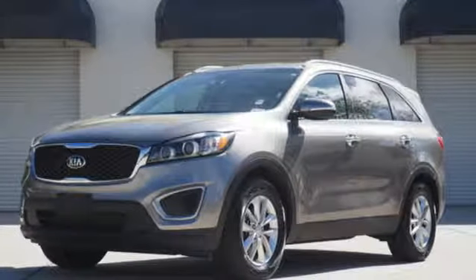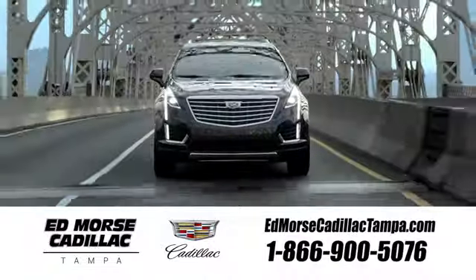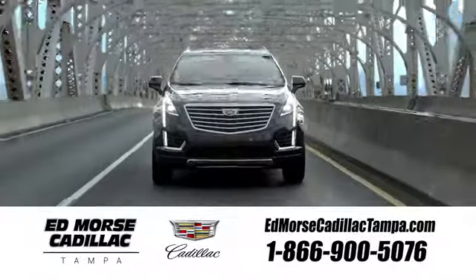Test drive the Sorento today. Visit our website at edmorescadillactampa.com or call us today. For value and for service, it's Edmores.